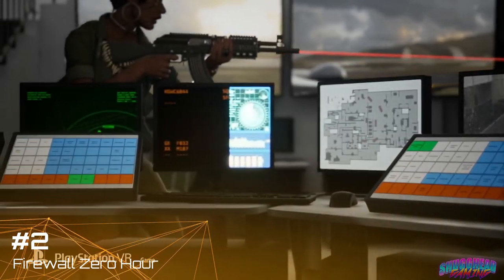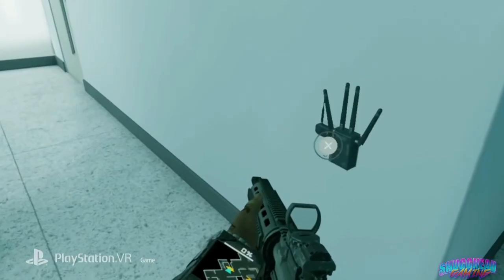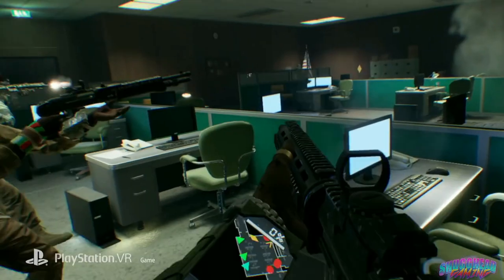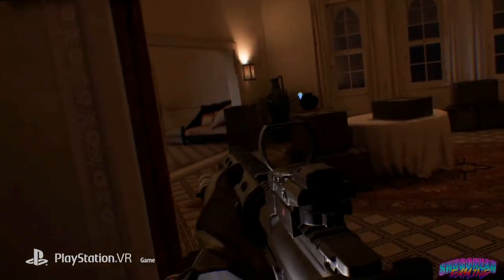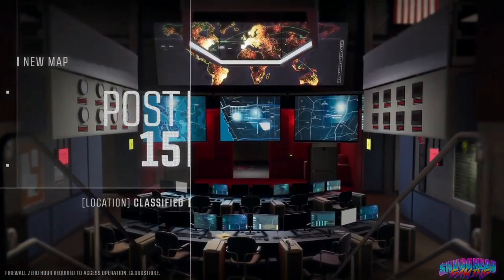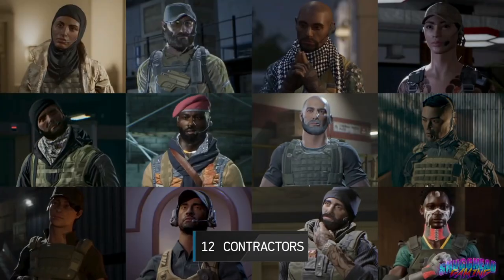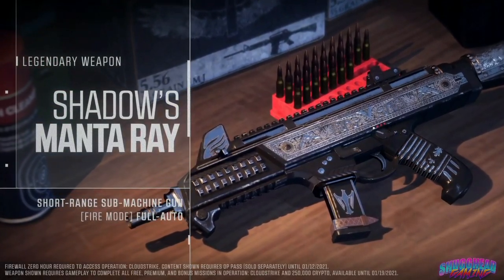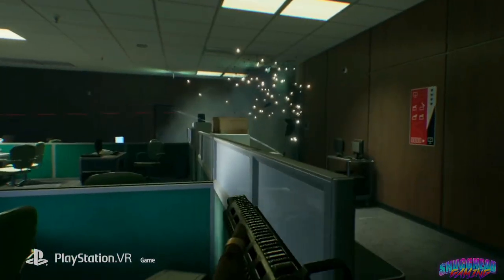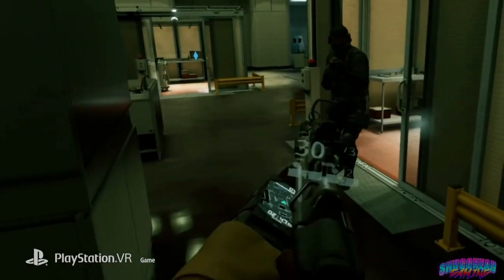Yes, it only has one mode — attack and defend — and yes it has some matchmaking issues, but running and gunning alongside three other buddies with Aim Controllers probably ranks in my top five gaming moments ever. The maps are amazing and the gunplay fun and frantic, but what makes Firewall Zero Hour special is the camaraderie and friendships it creates between complete strangers. With a strong and friendly player base, it's a game I never get bored of jumping into. The dynamic nature of the gameplay means each match plays out differently, making this the ultimate just-one-more-match game. With real-world visuals, 8-player PvP action, and continued seasonal updates of maps, guns, and operators, First Contact has delivered a shooter that — combined with the Aim Controller — is alone a reason to buy a PSVR.